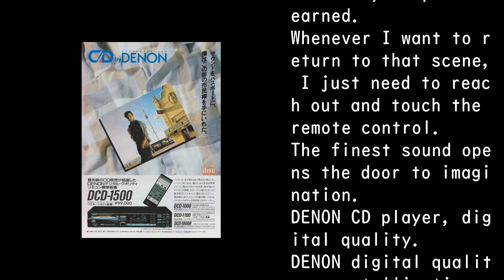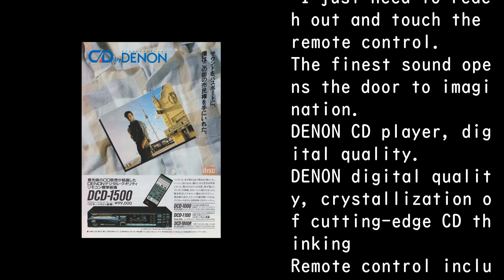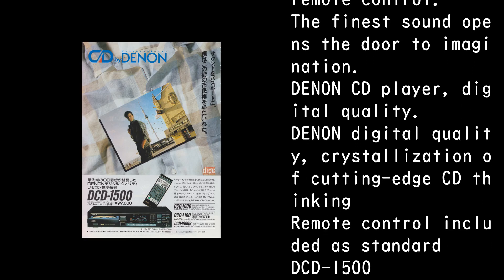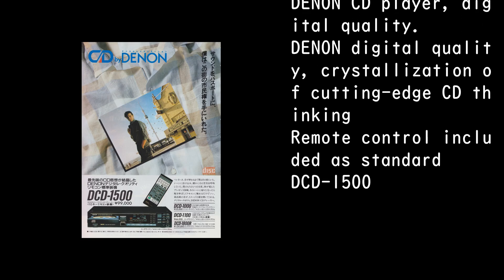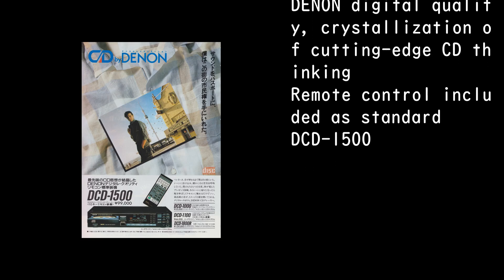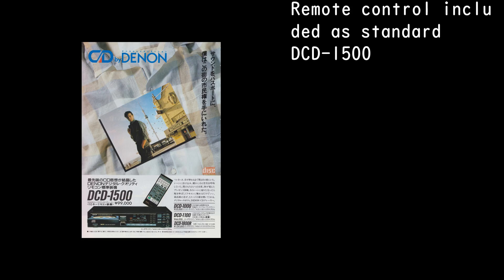The finest sound opens the door to imagination. Denon CD Player, Digital Quality. Denon Digital Quality — Crystallization of Cutting-Edge CD Thinking. Remote Control Included as Standard. DCD-1500.